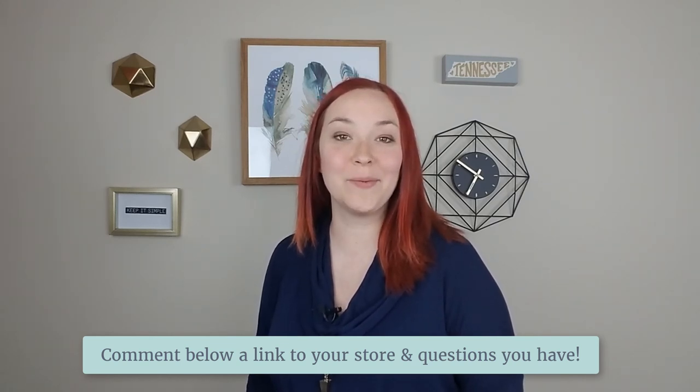Also, if you're not subscribed yet, make sure to subscribe to this channel to get video tips all about Shopify and how to grow your online store every Monday through Friday.